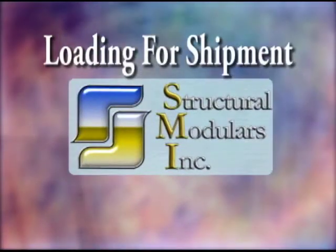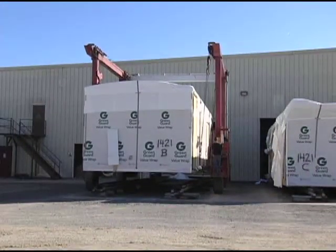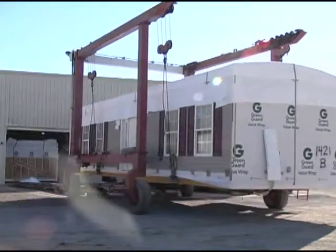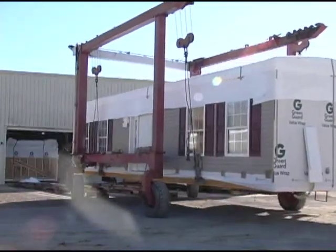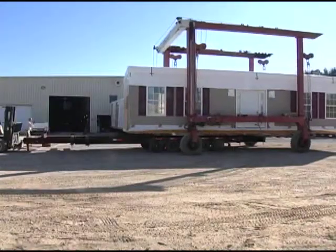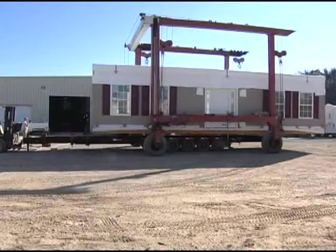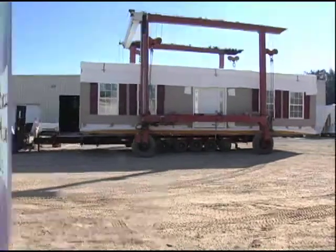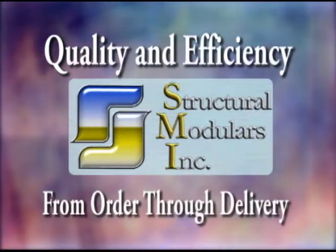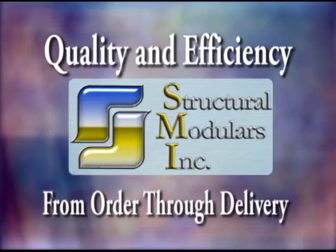Units are loaded from the manufacturing line onto specially designed carriers using the straddle crane, which is unique to the industry. All equipment used in the SMI system was designed, and in many cases built by company personnel, with an eye toward efficiency and quality of the product. No detail was passed over without measuring its impact on the final product, all the way from the initiation of the order to its arrival on the site.